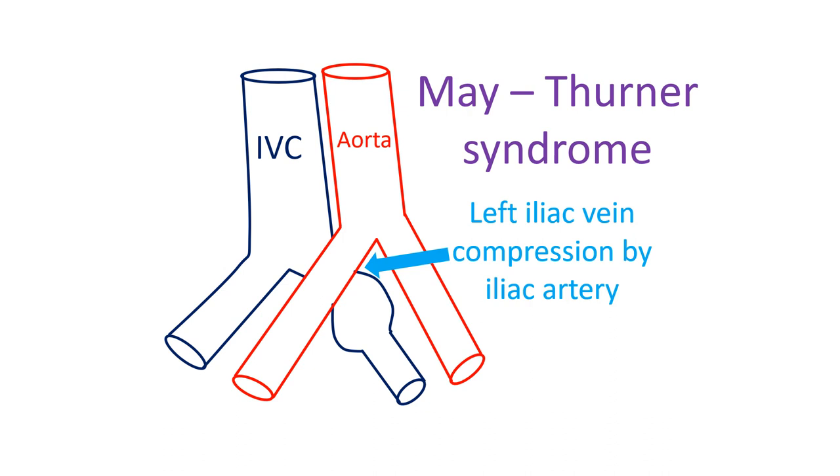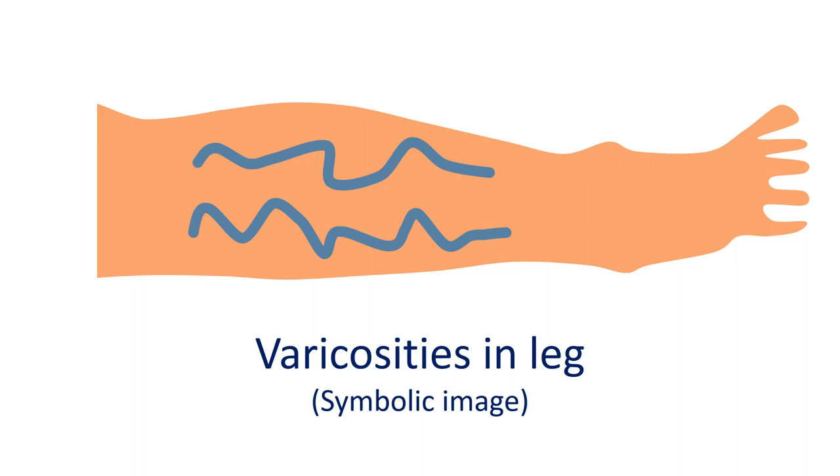Other names for the syndrome are iliac vein compression syndrome and Cockett syndrome. Obstruction may cause varicosities in the affected limb and ulcers due to chronic venous stasis. The pulsations of the overlying artery cause intimal hypertrophy of the vein, which adds to the severity of obstruction.